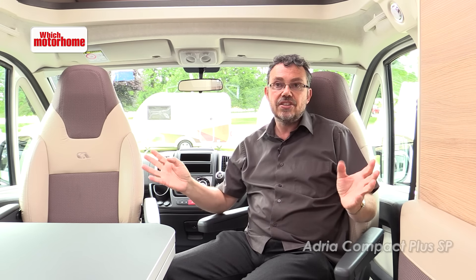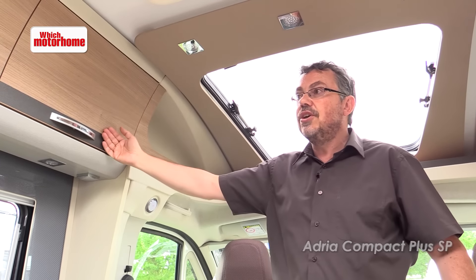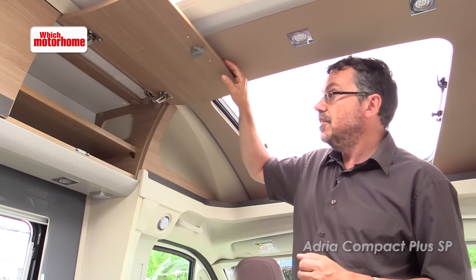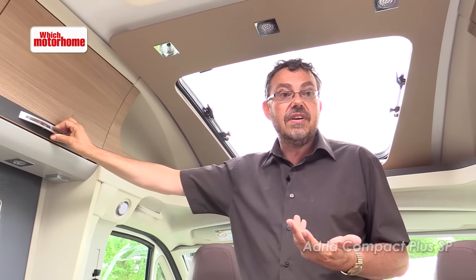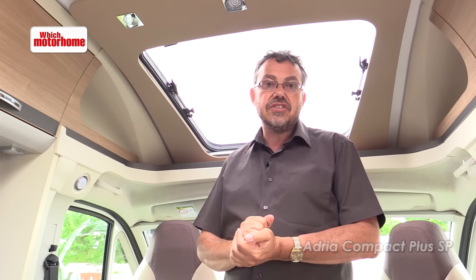Because this is a narrow vehicle Adria have tried really hard to give it a feeling of space. Part of that is down to the light colours in here, but also look at these concave cupboards — they really do give an extra feeling of space. There's still a decent amount of storage inside and height-adjustable shelves too. This vehicle is £45,000, which is a sensible price, but it's competing with van conversions often at more money than that and yet it's got a little bit extra.